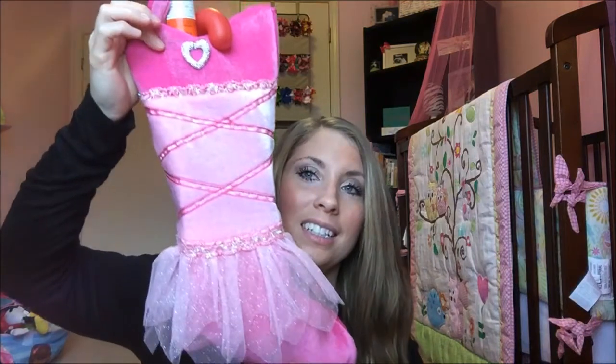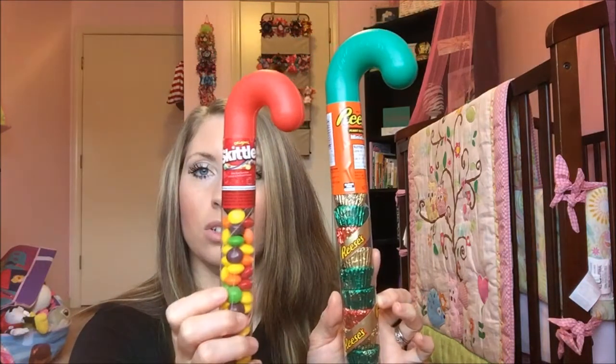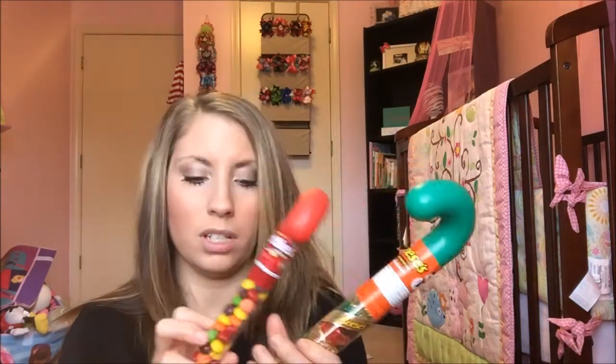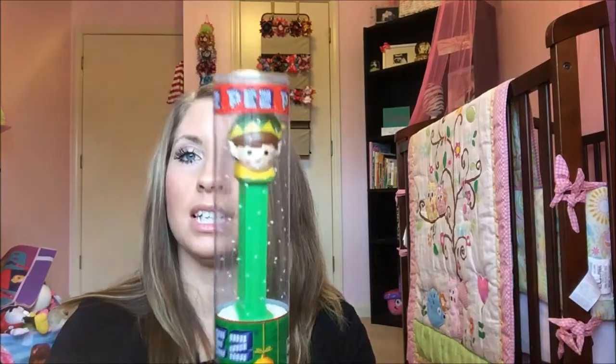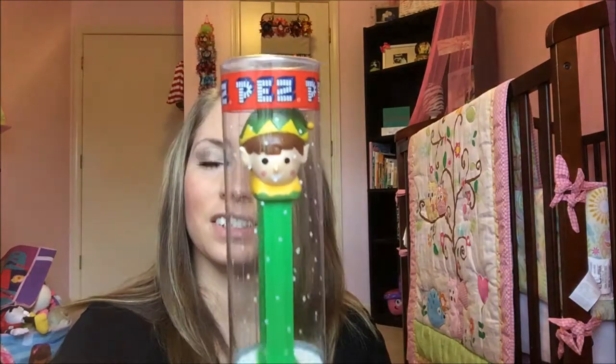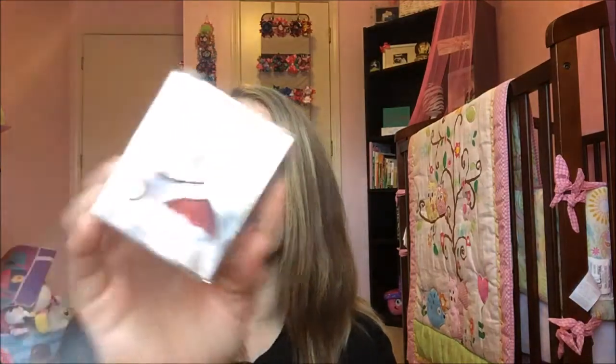Little princess stocking — this is the one she got last year for her first Christmas. She once again got the Reese's candy cane and the Skittles. The only time I give her Skittles is when I smash them to make them soft so they're easier for her to dissolve in her mouth. She also got the Lifesavers gummies, a Pez dispenser — hers is the Elf, that one was cute — the chocolate covered marshmallow Santa, and the Hershey's Kiss Santa hat.